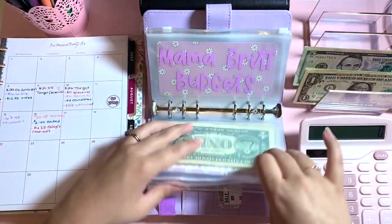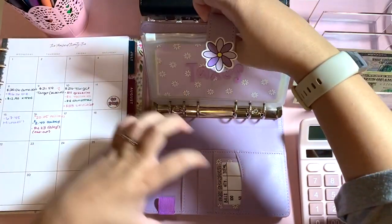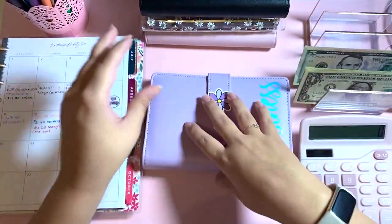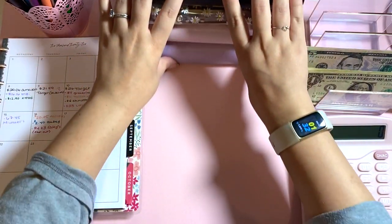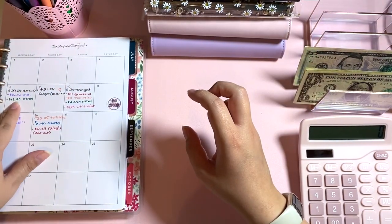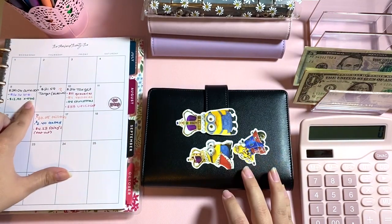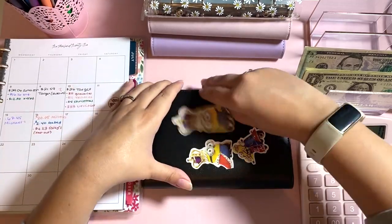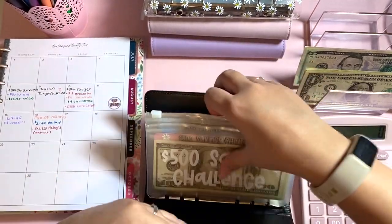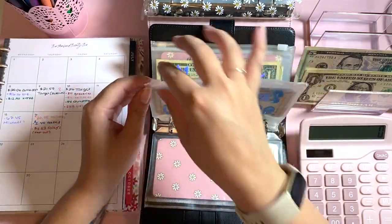We did go over budget for supplies, so next week I'll probably be in the hole for that one, but I'll try to stuff more in on our next paycheck. The next expense is $12.90 for my Christmas category, and I also spent $4 more at Target later in the week, so the total is $16.90. We're going to pull $17 from Christmas.